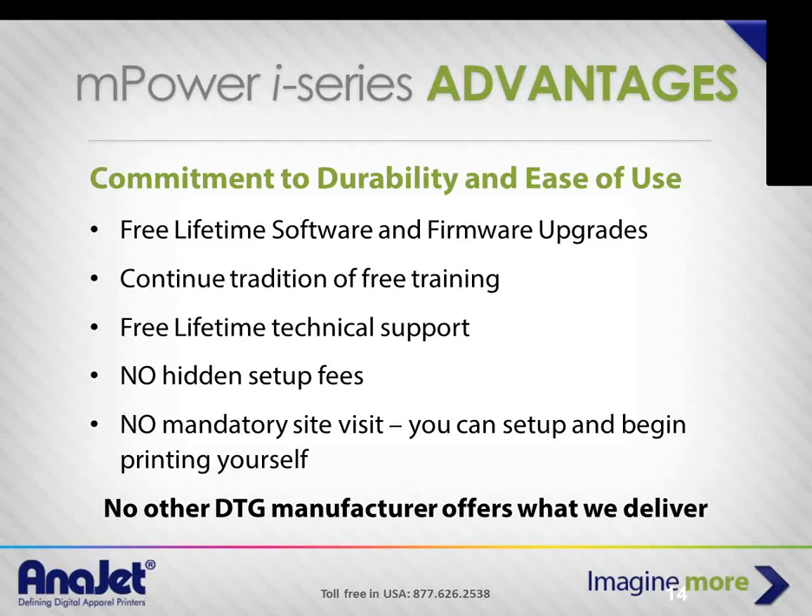We don't say you've got to come up with $1,500 or $2,000 for us to send someone on site to install and train you. You can set it up yourself, attend our upcoming online training, or come to Costa Mesa and attend our training — we don't charge for it. You can send three, five, or six people if you have multiple operators. No mandatory site visits or setup fees.